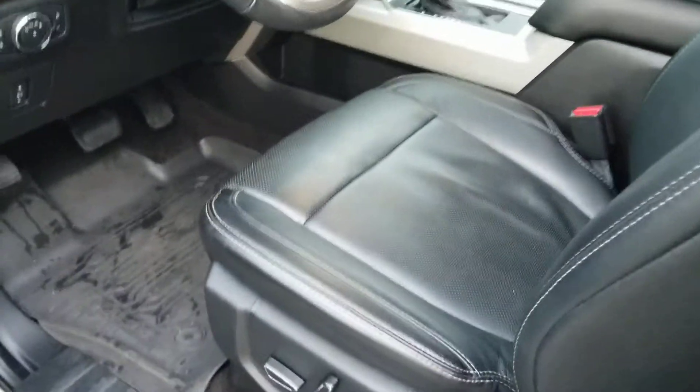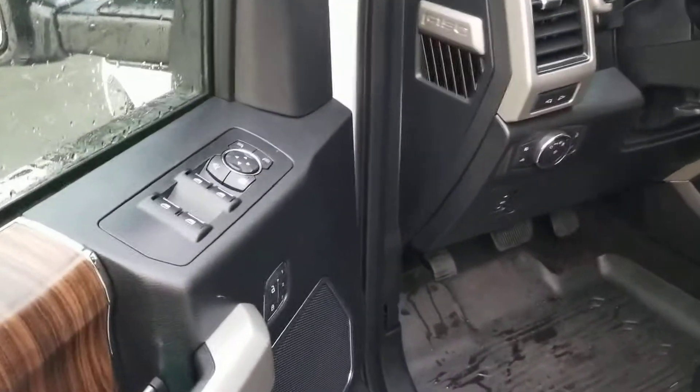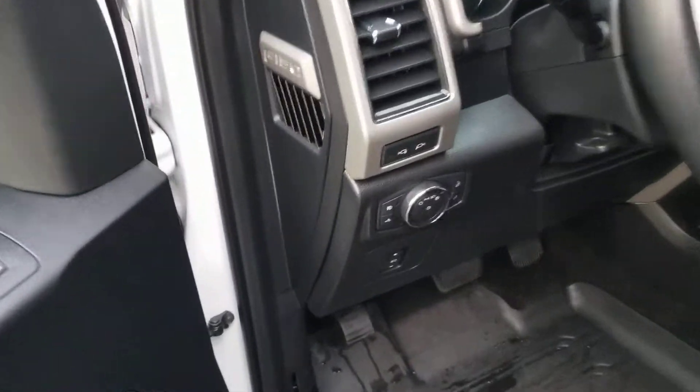You got the full leather interior. You got an eight-way adjustable power seat here with lumbar support, three-way memory seating. Power windows, power mirrors, power locks — all that great stuff.